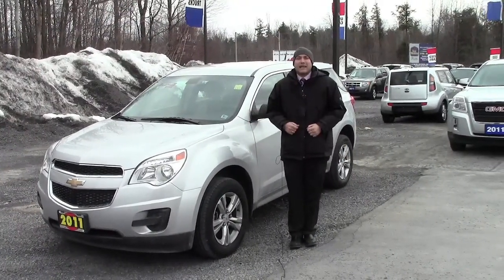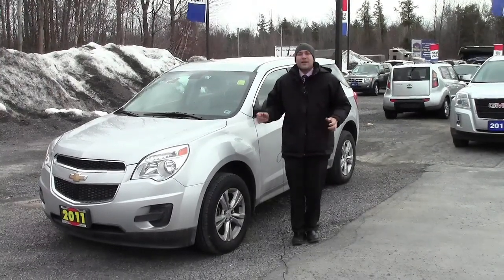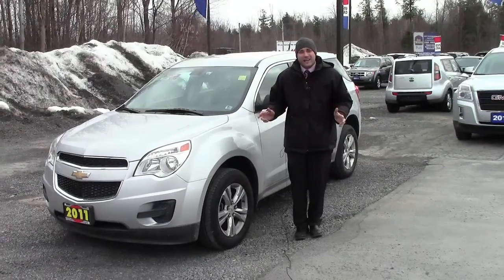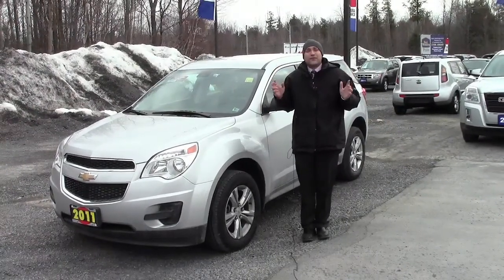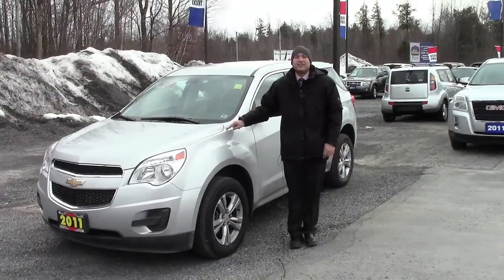Hi folks, Trevor Maillet back at you from Seaway GM to show you another great vehicle we have for sale, the 2011 Chevrolet Equinox LS. Now if you're looking for a vehicle that will give you enough size for the family and great gas mileage, this is the one for you.